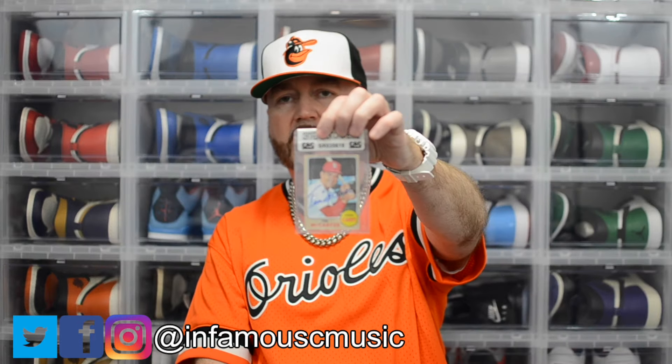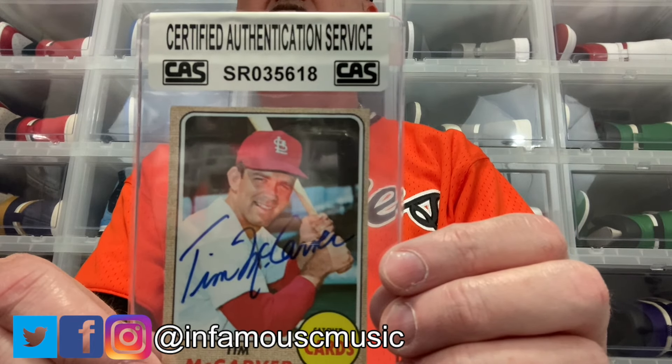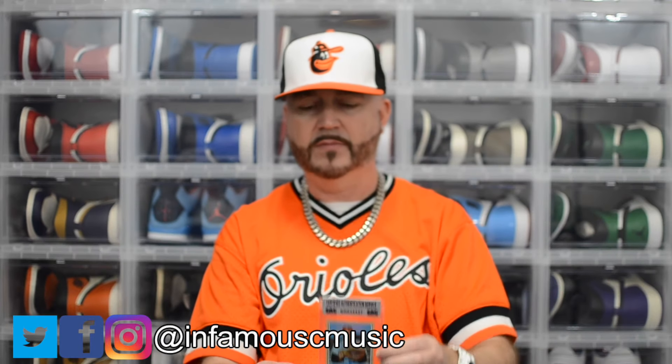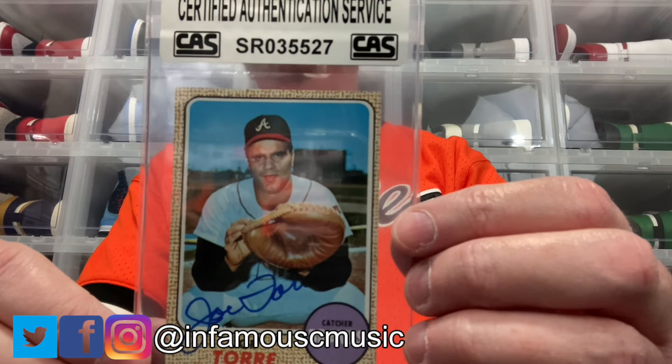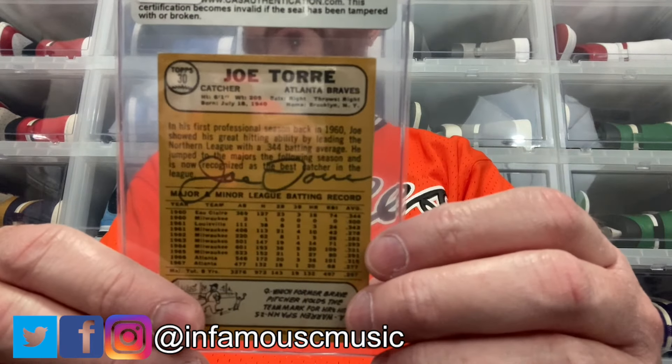I got two autographed cards in this pickup. First is a 1968 Tim McCarver — he's in the Hall of Fame, St. Louis Cardinals, signed in blue Sharpie, authenticated by CAS. I also got an Atlanta Braves Joe Torre 1968 Topps, also signed in blue. Torre managed the Braves in the early 80s as well as many other teams — the Yankees, Cardinals, and Dodgers — so I'm happy to add that.